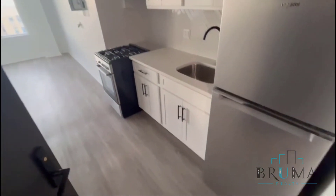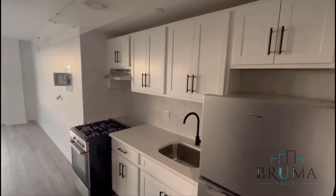As soon as you walk in, the kitchen. Stainless appliances.